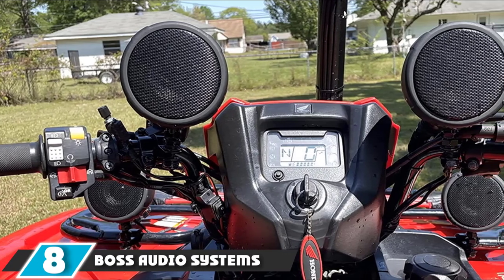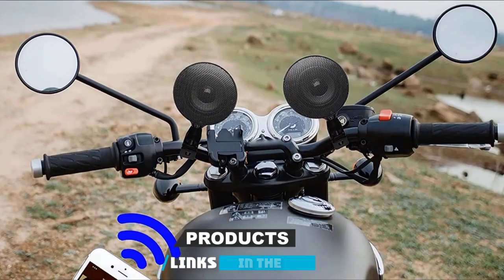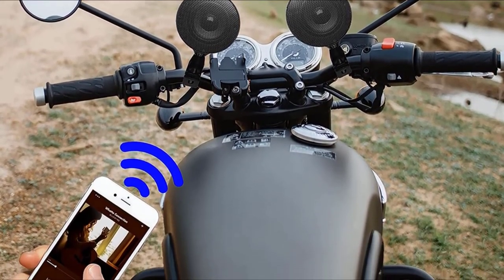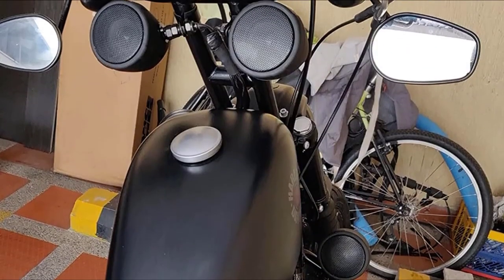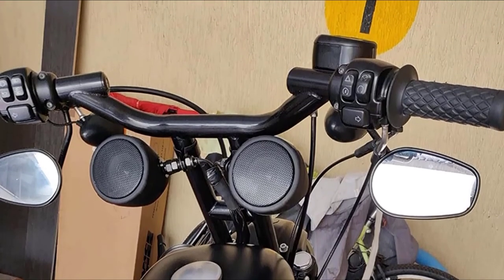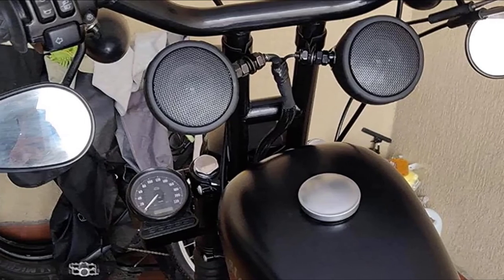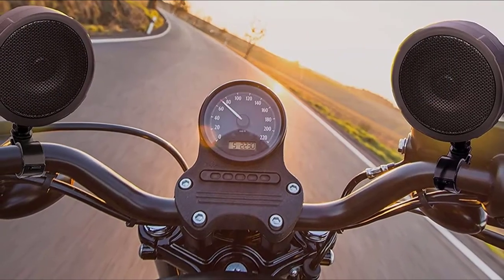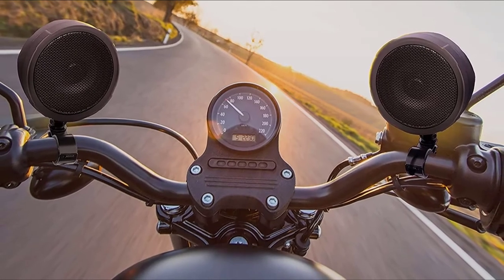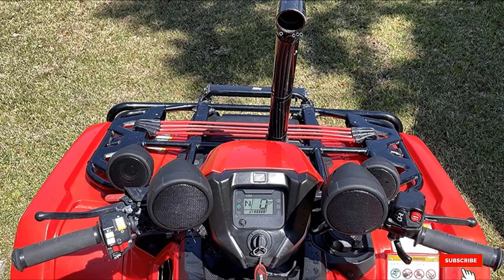The number 8 position is held by the BOSS Audio Systems Motorcycle Speaker Sound System. This set of four speakers is completely waterproof with built-in Bluetooth and an amplifier. It comes with everything you need for installation, including wire ties, wires, user manual, and filler cushions. The handlebar mounting brackets fit handlebars from 0.75 to 1.5 inches. A volume control module and 3.5mm aux input are included. Unfortunately, professional installation is recommended, and sound can get distorted at higher volumes.